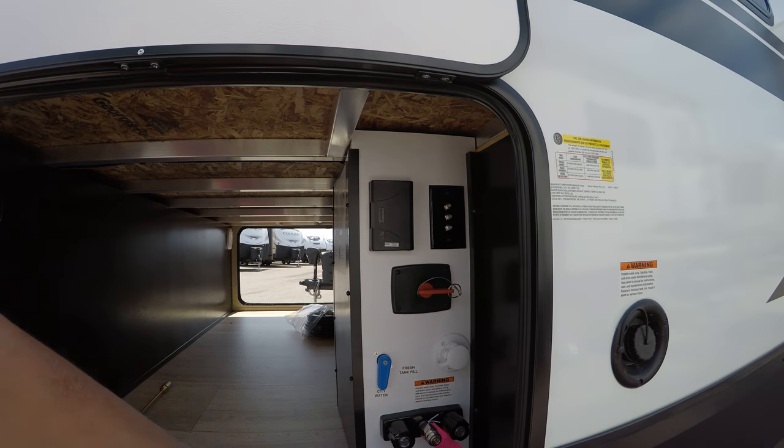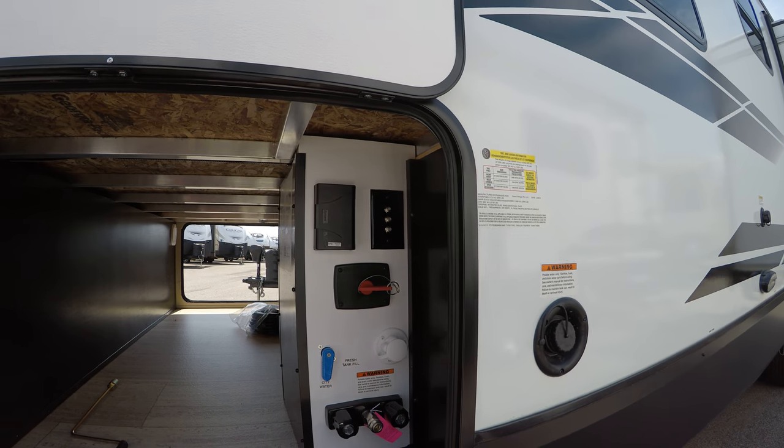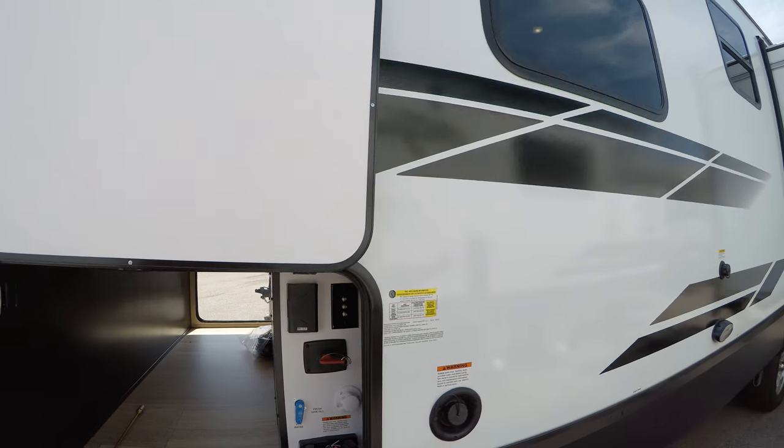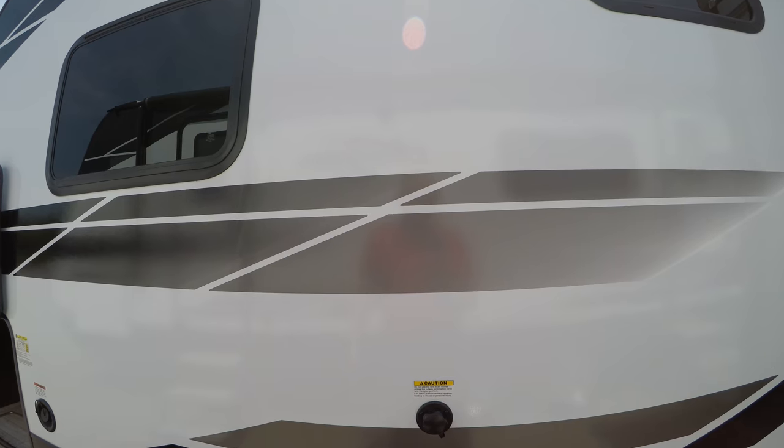You got the battery disconnect here, your satellite cable TV inputs, outlet there, fresh tank fill, outdoor shower hot and cold. Here we have the black tank flush — a nice feature to have to clean out all the waste.